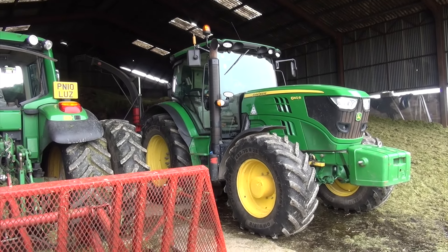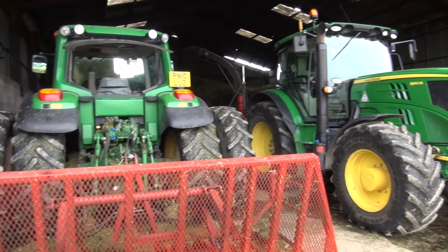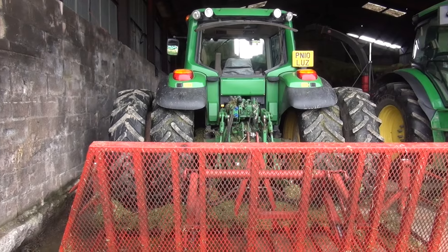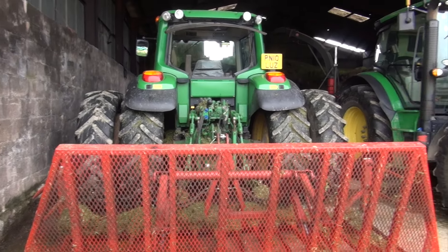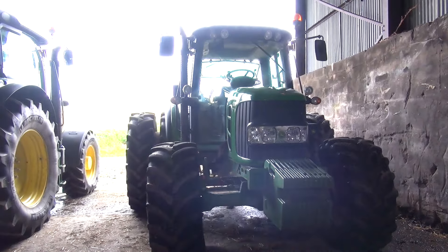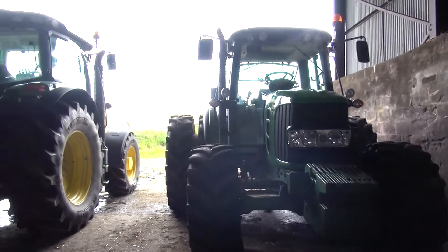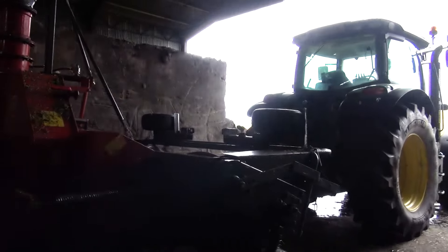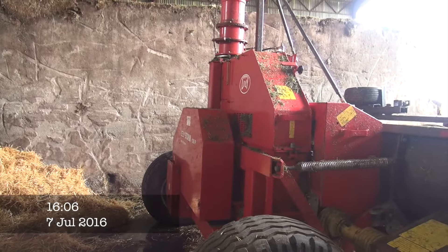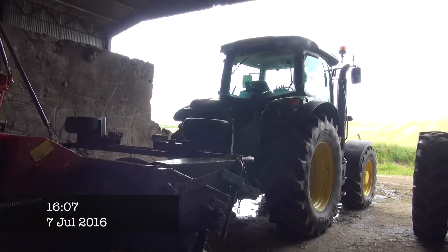Here we have a John Deere 6140R and the tractor today has got twin wheels on it. Also in the background we can see the Lely Storm 130p, more than likely. The tractor with the twin wheels is a John Deere 6230 Premium. This is the Lely Storm — I believe it's just new, it's a 130p, or fairly new anyway. So it's been driven by the John Deere today.